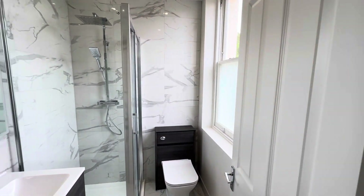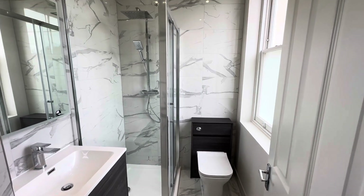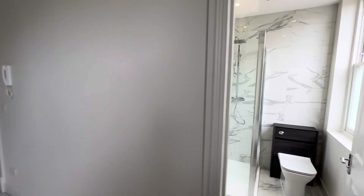Walking into the en suite shower — again, very well designed and lovely throughout.